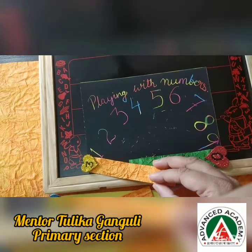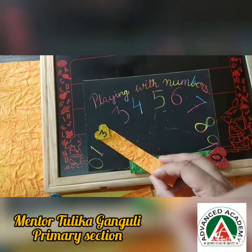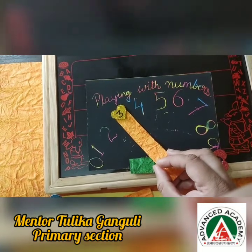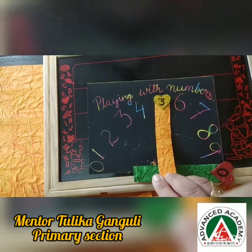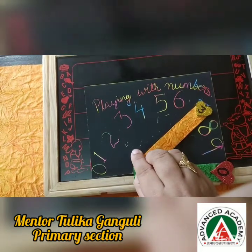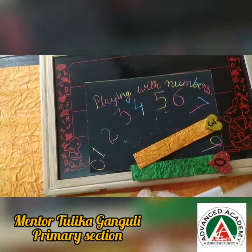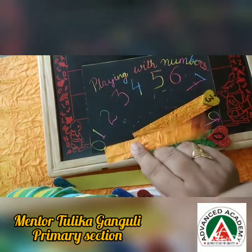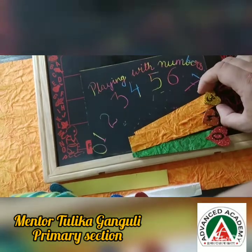3, 1 — 31. 3, 2 — 32. 3, 3 — 33. 3, 4 — what is it? 34. Correct. 3, 5 — 35. 3, 6 — 36. 3, 7 — 37. 3, 8 — 38. 3, 9 — 39. And what comes as the magic number? Tell, tell. Yes, of course — the magic number 4 comes over here. 4, 0 — 40. And the 3 series ends.